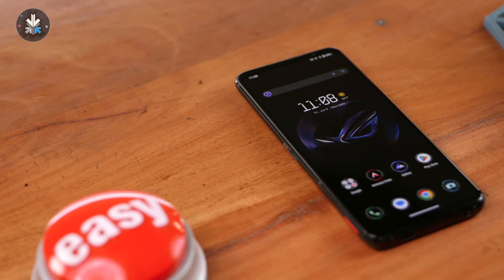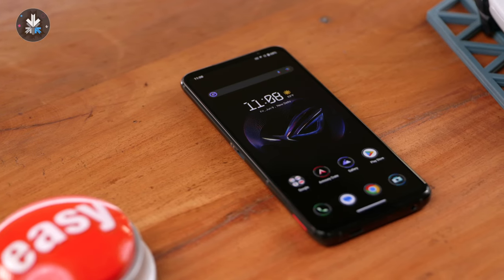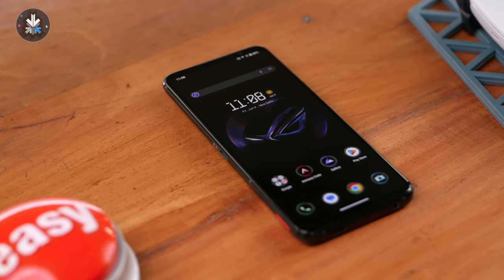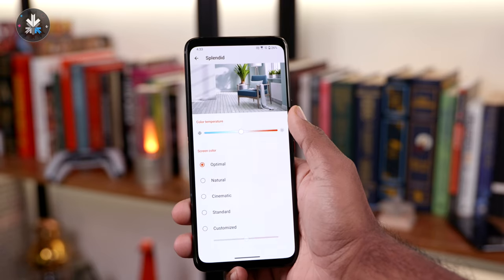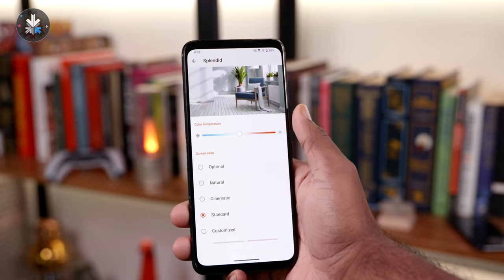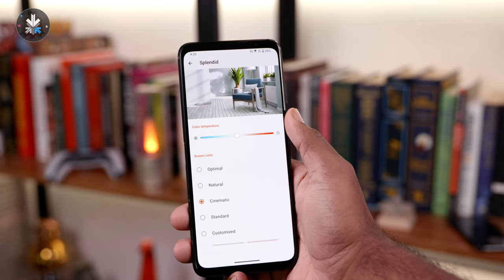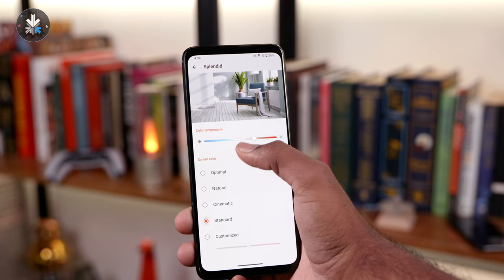The display also has really accurate colors, hitting about 111% on the DCI-P3 color gamut and about 150% on the sRGB color space. You have color mode options in the settings panel to switch between cinema mode for precise DCI-P3 and standard mode for sRGB, so if you're editing photos or videos on the ROG Phone 7, you can get color-accurate representation on the display.